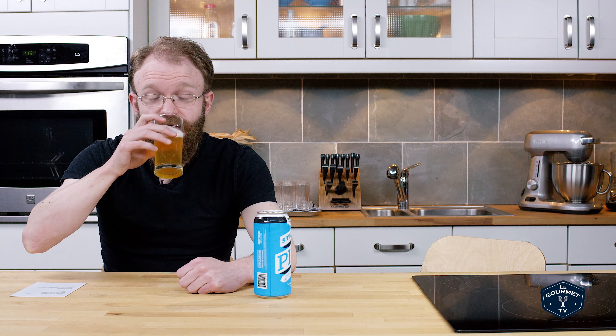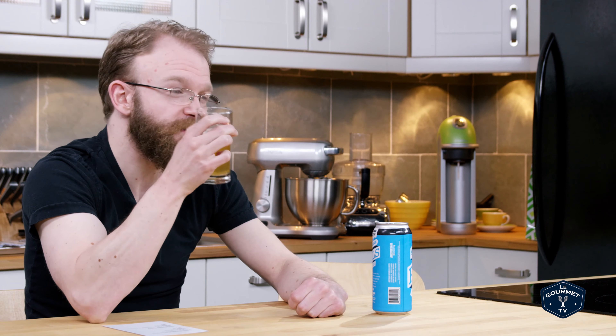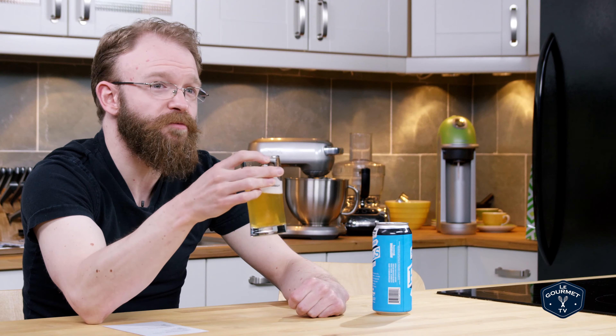It is a Pils — supposed to be light and easy. You can actually... I might even describe it as delicate hops. Whoever they paid to write that knew what they were talking about. The little bit of hops in there gives it a bit more flavor than beer number one.